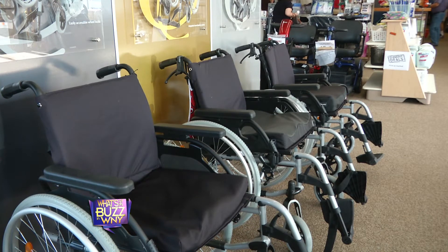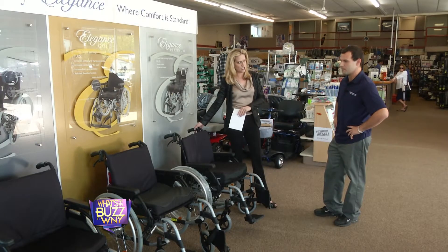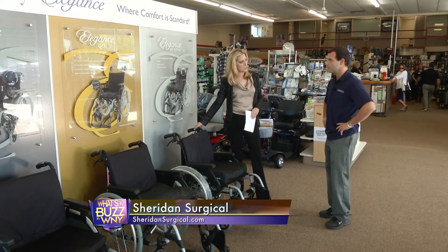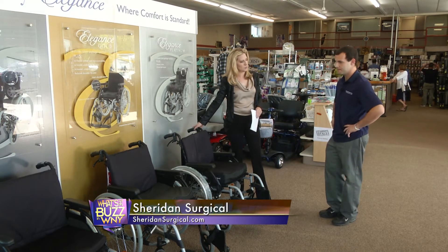Right, you're trying to bring balance to the market. Absolutely. And you're one of 10 in the whole country that carry this chair. So this is unique for Western New York that you have this particular line here. Absolutely. It's worth checking out.